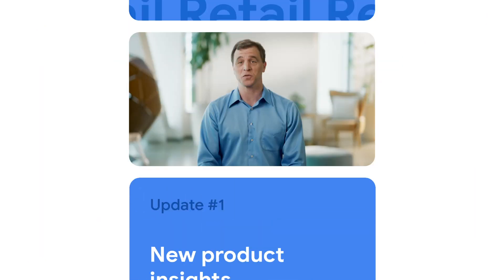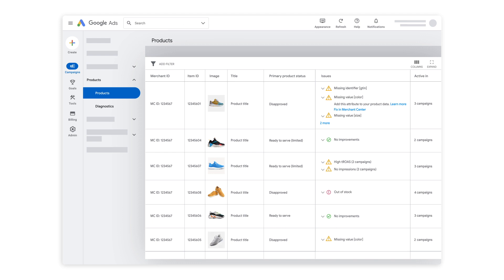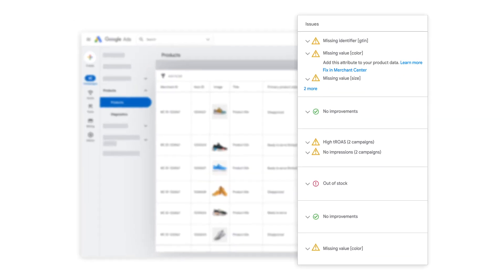Knowing where your customer is shopping is one thing. Knowing what makes them click buy can truly propel your profits. And that clarity comes with new tools that surface important campaign insights. Our new reporting features like product insights help you understand what's working in your campaign and what can be improved.